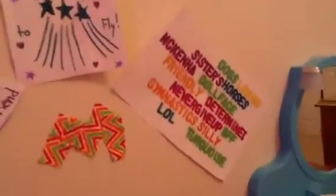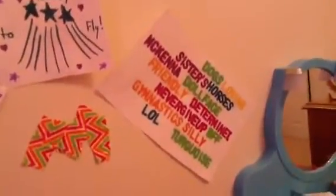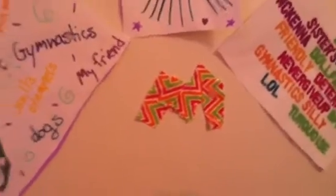Here's McKenna's bed. I did this to it. And last time I think I forgot to show the posters. There's one — it says: I love me, poetry, Sprite, vanilla steamers, dogs, my friends, hamsters, and gymnastics. This one says ready to fly. And this one is actually something that I made on a website called Wordle — I'll put the link in the description. And I made this little thing out of duct tape. There's McKenna's bed.